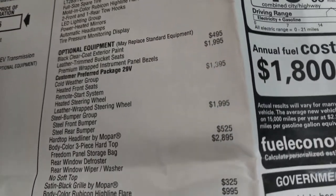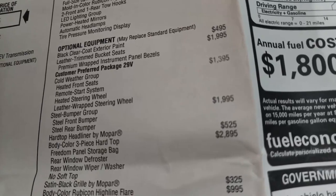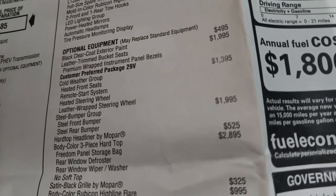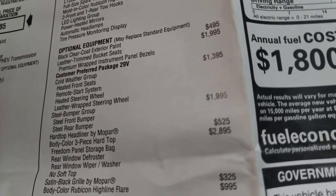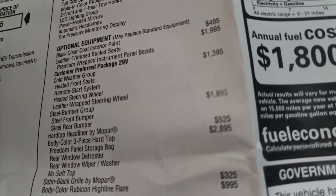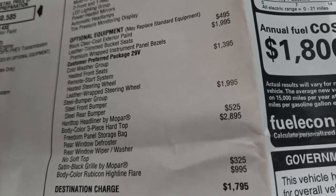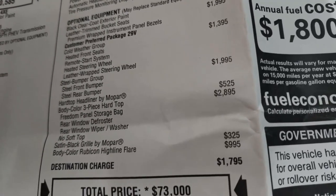Horsepower/torque: 375 horsepower / 470 pound-feet. Efficiency: combined 49 MPGe; gas plus electric motor, 20 miles per gallon; gas only. Acceleration, 0-60 miles per hour, 6.8 seconds.